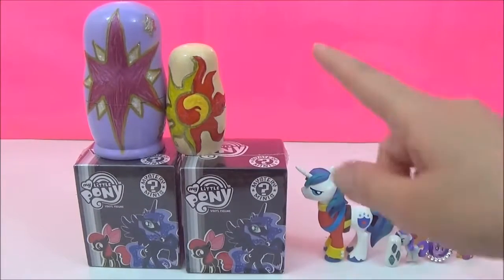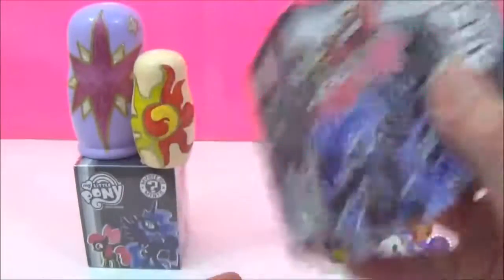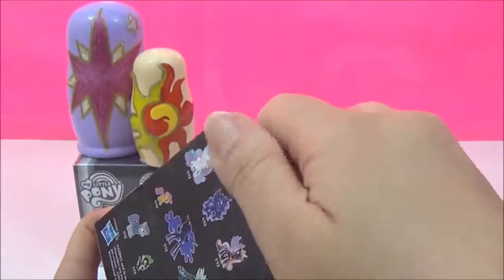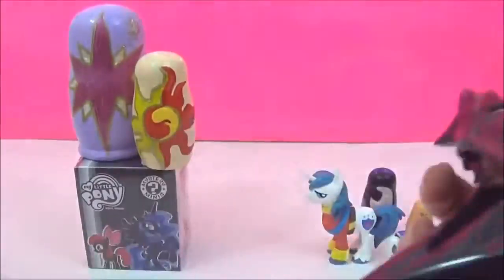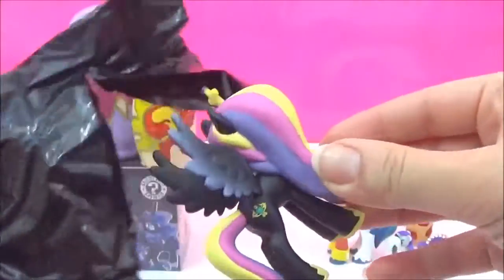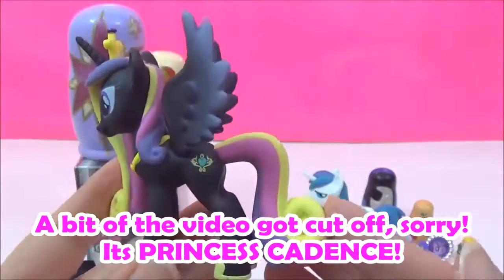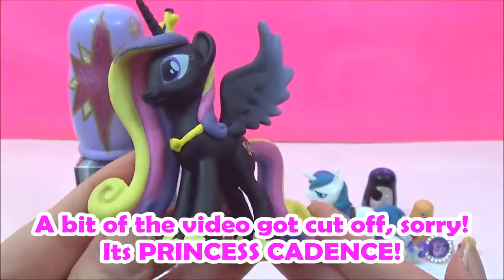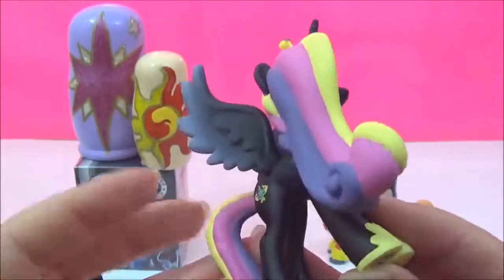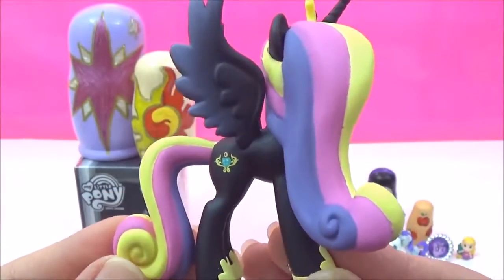The next surprise I am going to open is this My Little Pony Mystery Mini! Feels quite heavy, I wonder which one we'll get! Oh wow, oh my goodness, she looks awesome! I love it, look at her colourful mane and tail, it's so pretty!